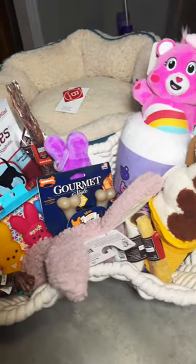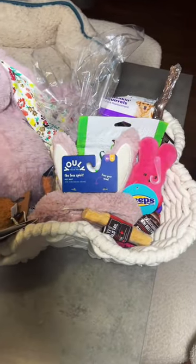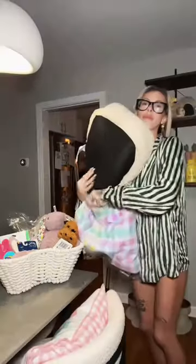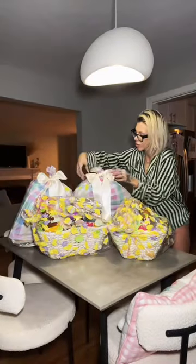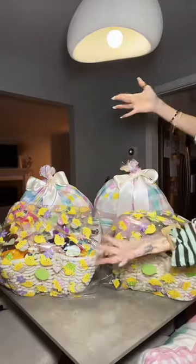So here they are looking good — that one is Porsche's and this one is Honey's. They got some of the same things and some different things; I tried to personalize them as best I could. I love these cellophane bags, they make life so much easier. I threw the baskets and the dog beds in there, twist tied them, and finished them off with a silk bow. Here you have it — fur baby Easter baskets. Happy Easter!